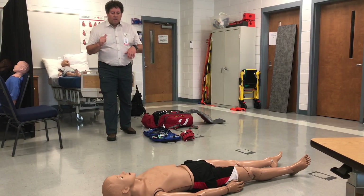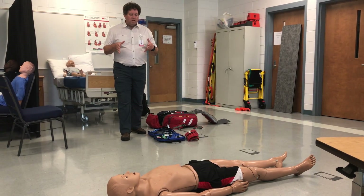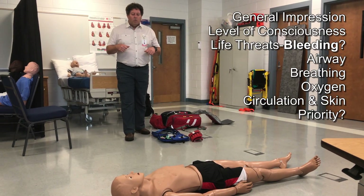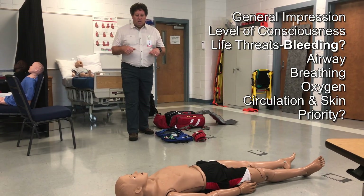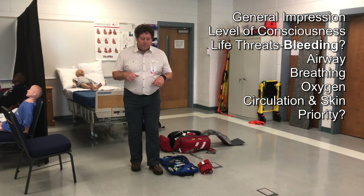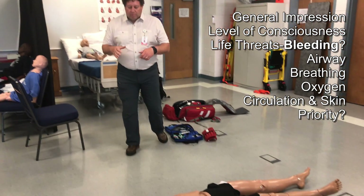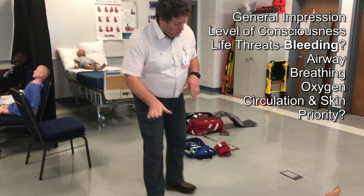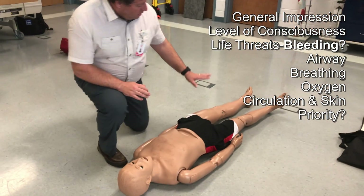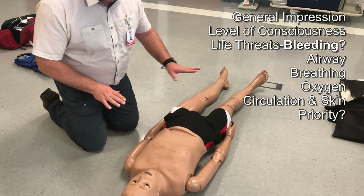I can have a partner come in and take C-spine. As I get my general impression of the patient, I'm approaching the patient looking for mental status, work and breathing, and skin condition. He appears to be unresponsive, breathing a little slow and irregular. Skin is a little pale. As my partner takes C-spine, I'm going to quickly scan for any major bleeding. I do not see any at this time.